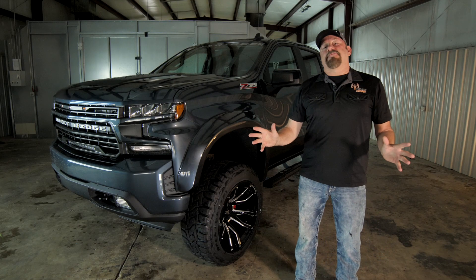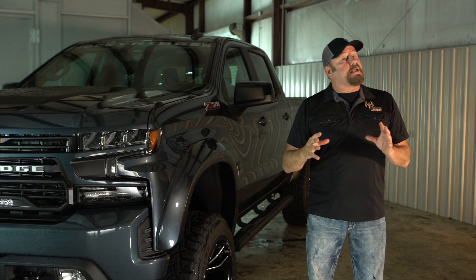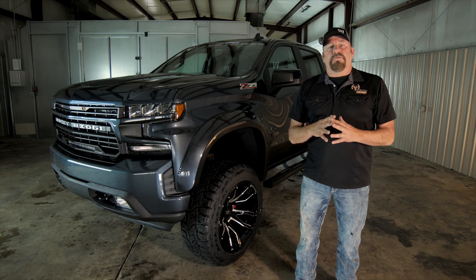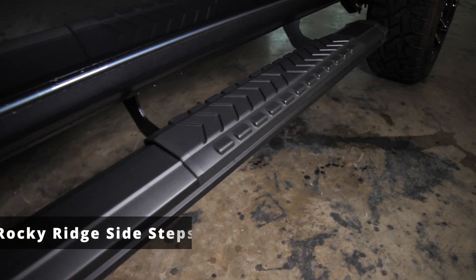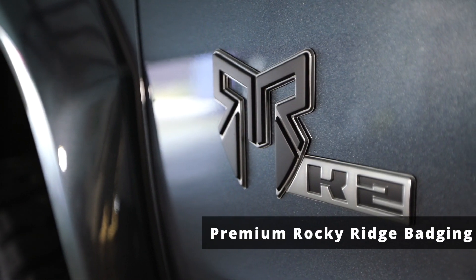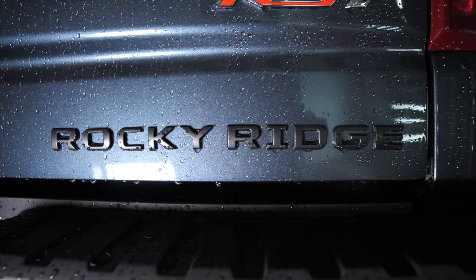Now that we know Rocky Ridge has you covered on the safety side, they didn't stop there. Comfort and accessibility of this truck is also one of their main priorities. It all starts with the Rocky Ridge steps, which give you easier access to the cab and truck bed. The all-new Rocky Ridge exterior badging complements the rugged design look of the K2 series truck.